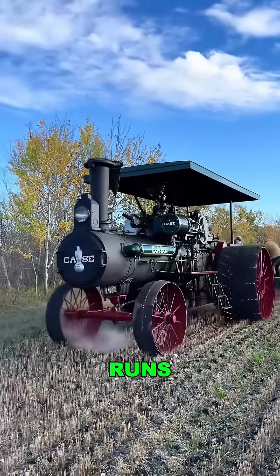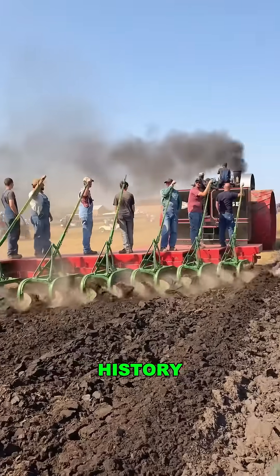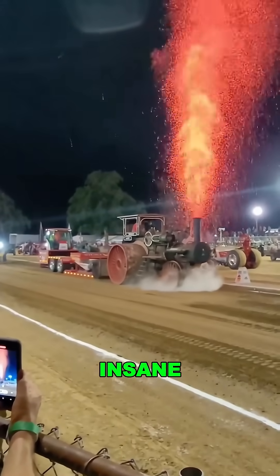And yes, it still runs. You'll see it roaring at steam shows and in open fields. It's not just a machine — it's living mechanical history. So where do you stand? Team Steam Monster or Modern Farm Tech? Sound off in the comments and follow for more Insane Machines in Action.